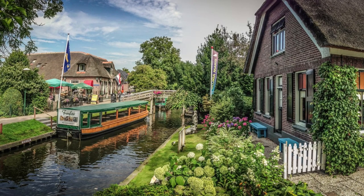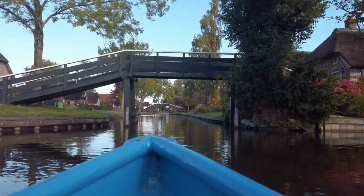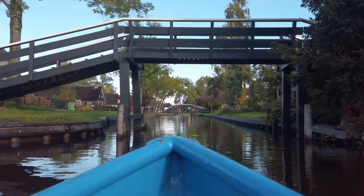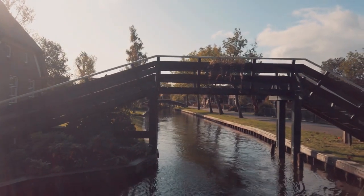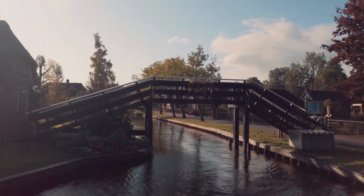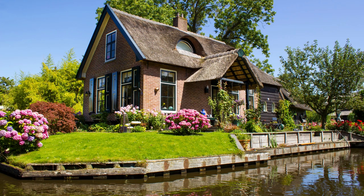Another activity to enjoy in Giethoorn is biking. The village is connected by many bike paths, making it easy to explore the area. Biking is also a great way to take in the beautiful views of the Dutch countryside and to spot some of the many windmills scattered across the landscape. If you're looking to relax and enjoy the peaceful atmosphere of Giethoorn, head to one of the many cafes or restaurants located on the canals. Here, you can enjoy some delicious Dutch cuisine and take in the tranquil views. With its stunning scenery, unique activities, and quaint charm, Giethoorn is one of the most popular tourist destinations in the Netherlands.